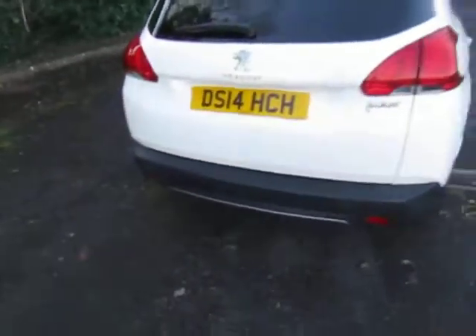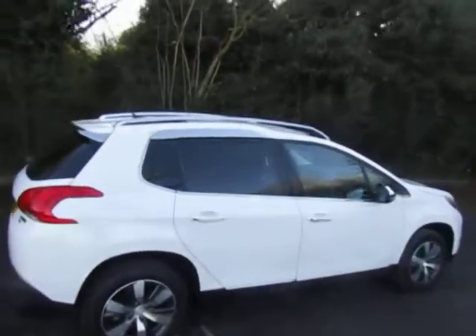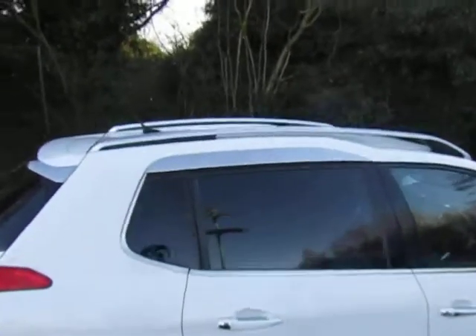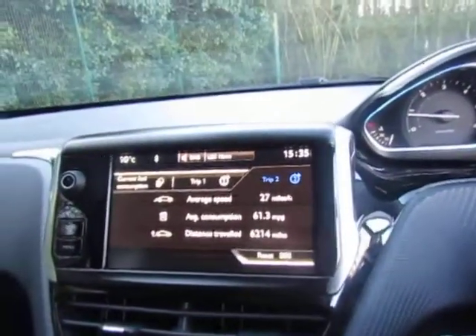It's fitted with roof rails as well, electric windows all round, and a nice clean tidy interior. It's also fitted with parking sensors, dual zone climate control, and a top screen with digital radio and Bluetooth.